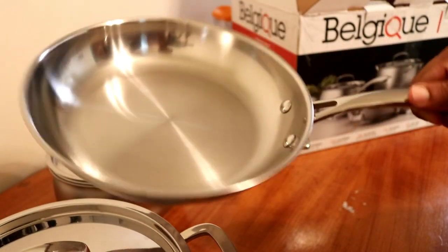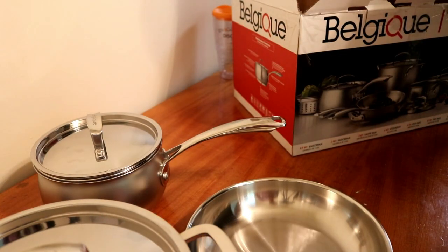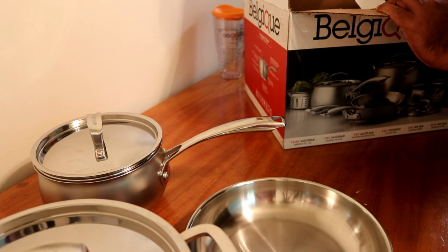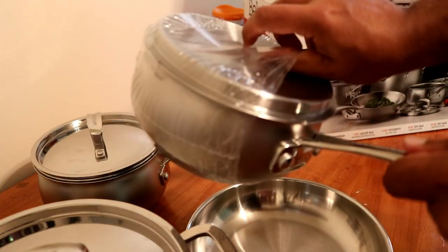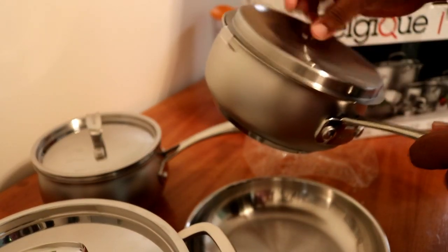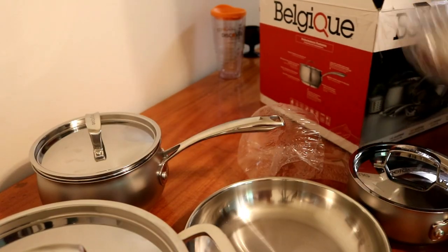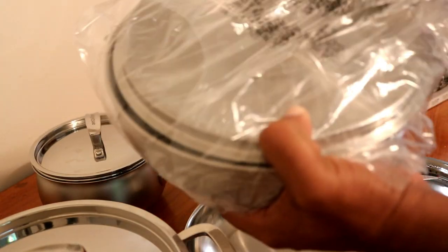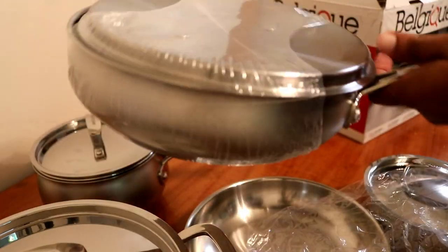There is a 10-inch fry pan — it doesn't have a lid. The next one is a saucepan and it does have a lid. The final one is a fry pan, it's 10 inch, and it comes with a lid.